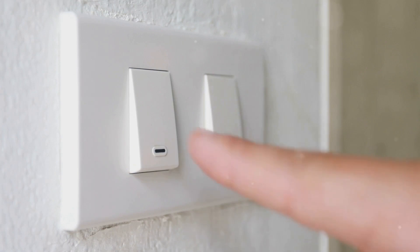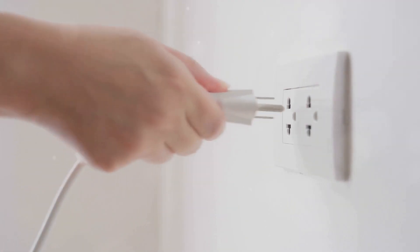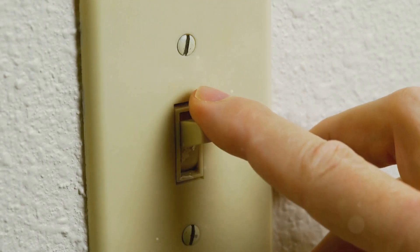And finally, a simple yet often overlooked tip: unplug appliances when they're not in use. Even when they're off, your gadgets can still draw power, a phenomenon known as phantom load. Unplugging them can save you up to $100 a year.